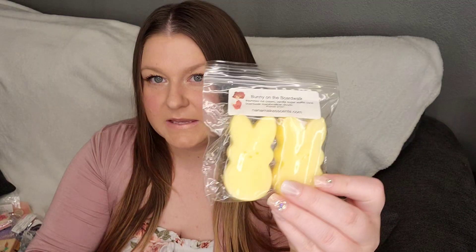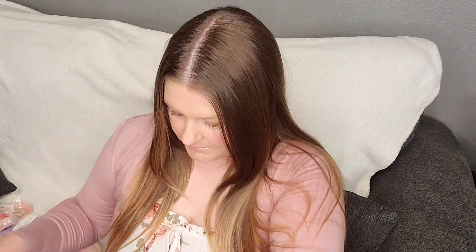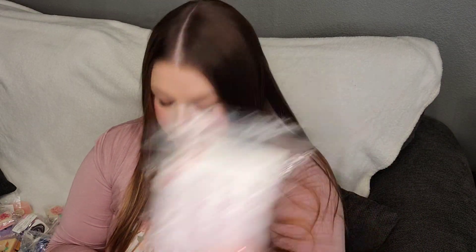Bunny on the Boardwalk — this was a blend that I submitted to her contest. It's Espresso, Ice Cream, Vanilla Sugar, Waffle Cone, and Boardwalk Marshmallow Clouds, in these two little peep shapes. Jelly Bean Yum: Blackberry, Strawberry, Lime — this was somebody else's custom, though I don't know who.